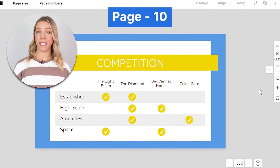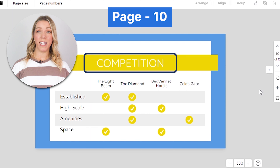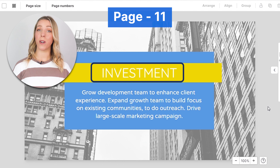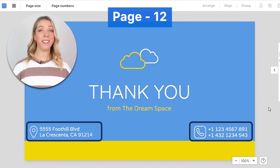Identify your main competitors and explain how your offering is superior or different. This helps investors understand your positioning in the market. Clearly state how much funding you are seeking and how you plan to use it. Here is where you list your contact information in case investors want to reach out to you. It's good practice to dedicate one particular slide to this.